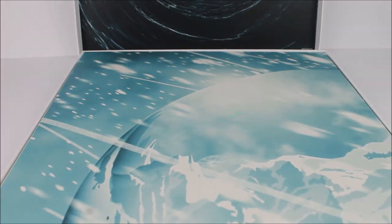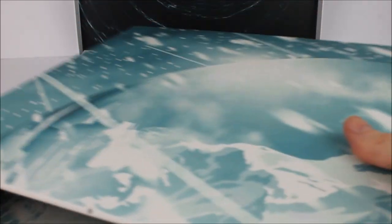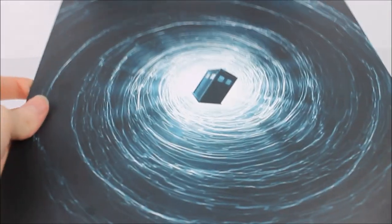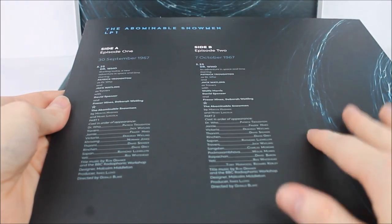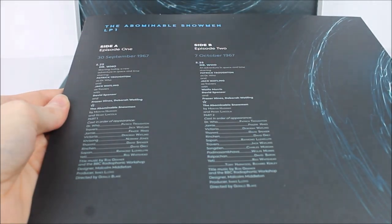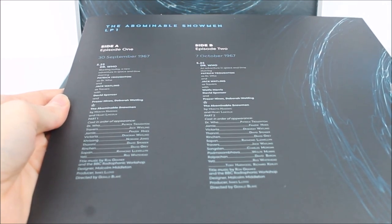Moving on, we have all of the vinyls within this set, following exactly the same design as all previous vinyls in this series. We have this design printed throughout and a cardboard sleeve added over the top, made of high quality cardboard to protect the vinyl. Under this we have the actual sleeve itself, printed with the usual Vortex and TARDIS design, and on the back of this you get the usual information including what number LP it is and what episodes are featured. For example, LP1 has Side A featuring episode one broadcast on the 30th of September 1967, and Side B featuring episode two broadcast on the 7th of October 1967.